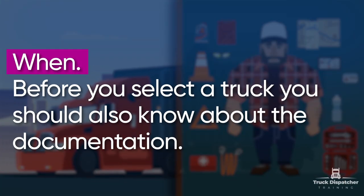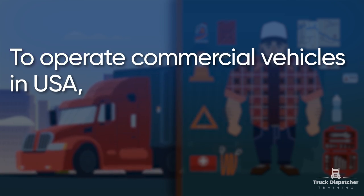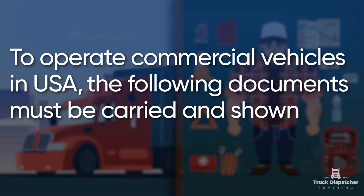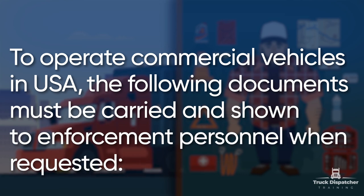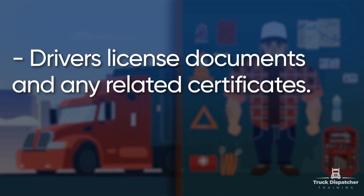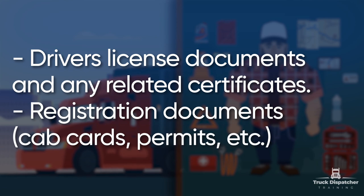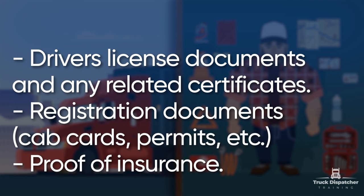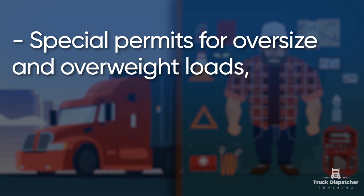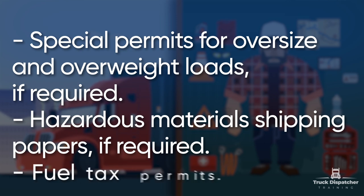Before you select a truck, you should also know about the documentation, because it's money too. To operate a commercial vehicle in the USA, the following documents must be carried and shown to enforcement personnel when requested: driver's license documents and any related certificates; registration documents, cab cards, permits, etc.; proof of insurance; and special permits for oversize and overweight loads, if required; hazardous materials shipping papers, if required.